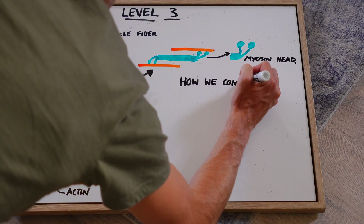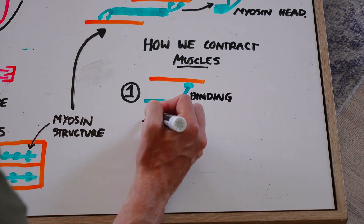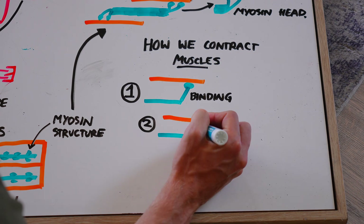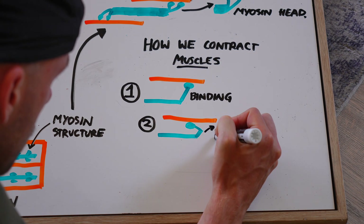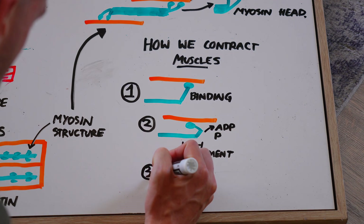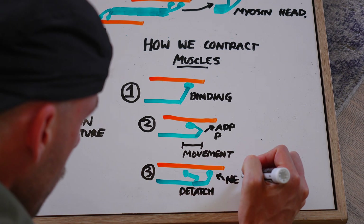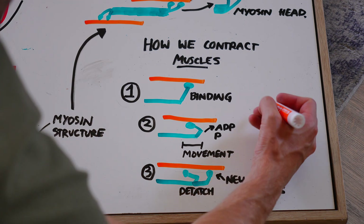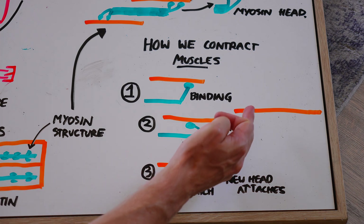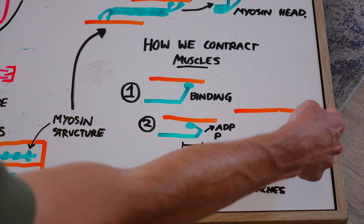So how do muscles actually contract? In step one, the myosin head binds to actin. In step two, we use the energy produced through our metabolic processes to bend the head of the myosin — and because the myosin is attached to the actin, this bending moves them both closer together. In step three, one myosin head detaches and the other attaches further up that actin strand. They work together to walk all the way along the actin strand — it's literally running along the actin strand. Mind blown.